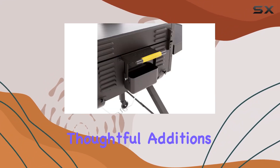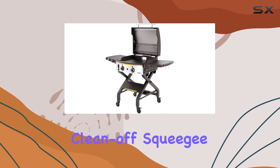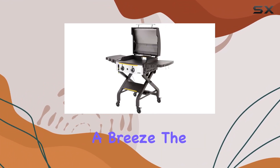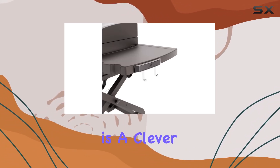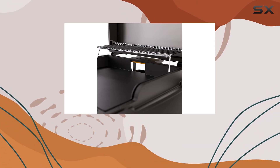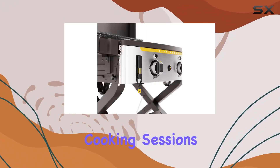The extras included are thoughtful additions. The XL rear grease management system and utensil clean-off squeegee make cleaning a breeze. The built-in griddle plate removal tool doubling as utensil hooks is a clever touch. The griddle also comes with a warming rack, perfect for keeping food at the ideal serving temperature during long cooking sessions.